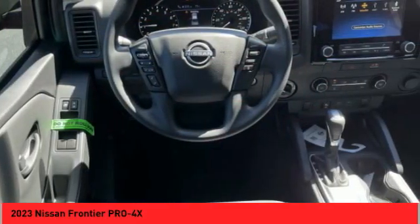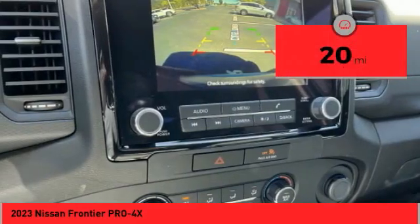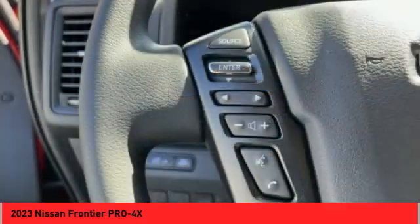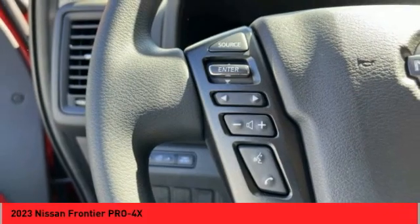The Frontier's interior comforts include cab versatility, under-seat storage, and seating for five. This vehicle has less than 100 miles — this isn't just a vehicle, it's an experience. Stop in for a test drive today.